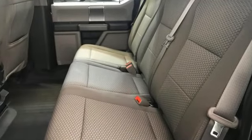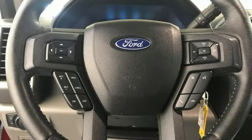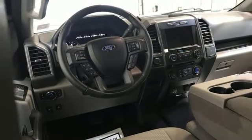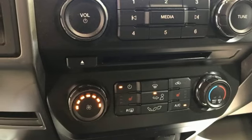Manual tilting steering column, Bluetooth wireless audio streaming, V6 engine, manual telescoping steering column, USB port, sync external memory control, active grille shutters, four-wheel drive, and AppLink.